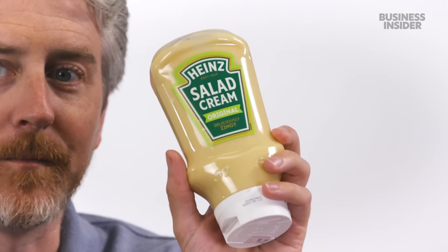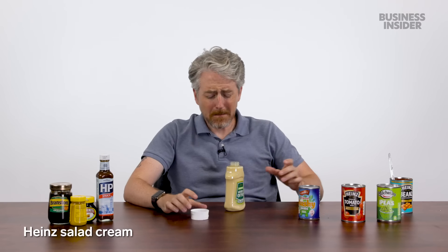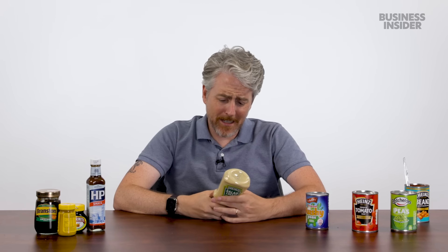Salad cream — at first glance you think it's cream made out of salad, or maybe mayo for your salad, like a salad dressing. Tasting it: nope. It tastes like mayonnaise that's gone bad. Very bad.